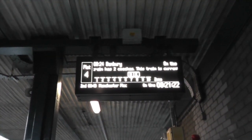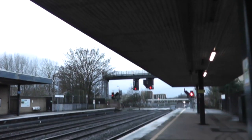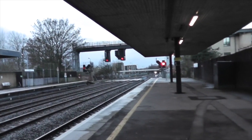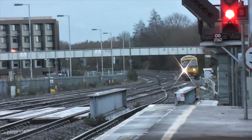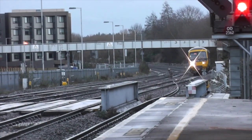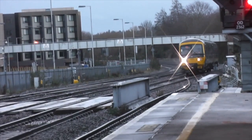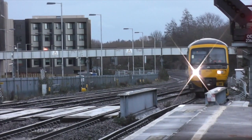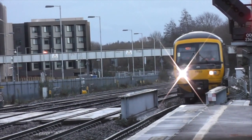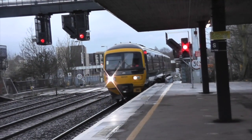Platform 4 for the 0824 Great Western Railway service to Banbury, calling at Tackley, Hayford, King Sutton and Banbury. This train has two coaches. Train stops in zones 7 and 8, cycle spaces in zone 8. So this is it - my train to King Sutton.